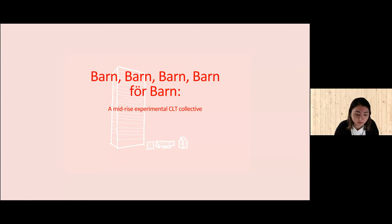Hi, I'm Elif from Istanbul, Turkey. The title of this project is Barn for Barn. What follows is a journey from small to big and back, from house to tower.